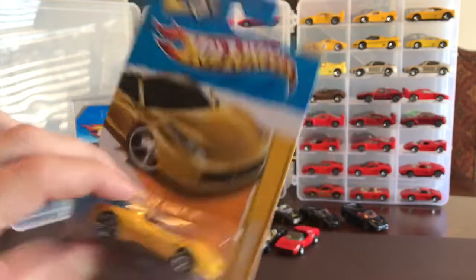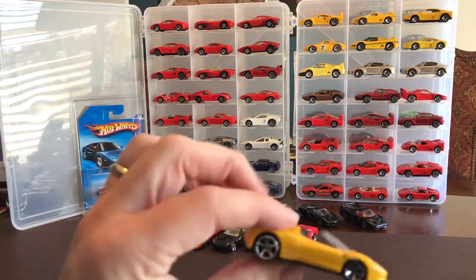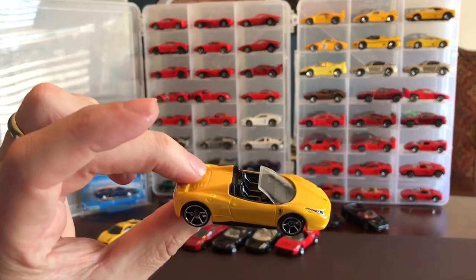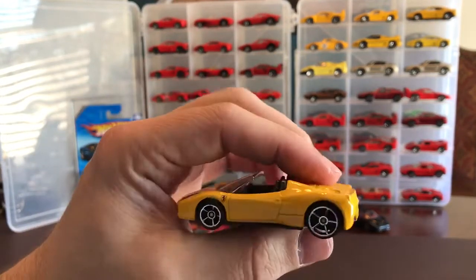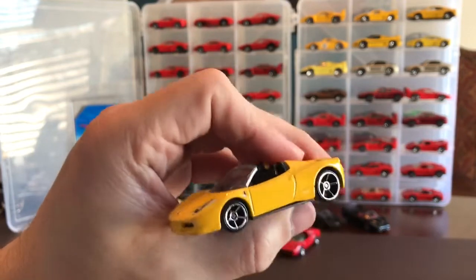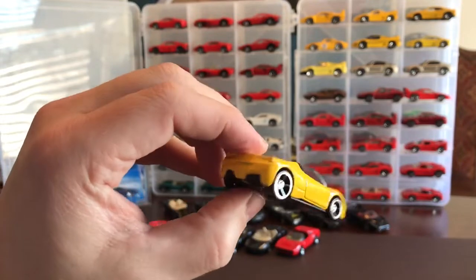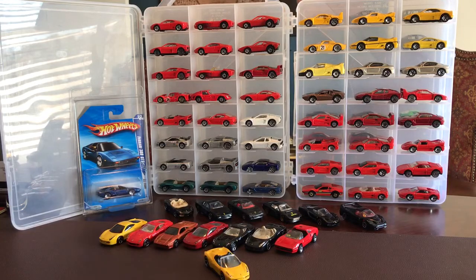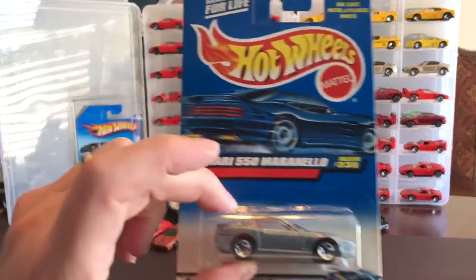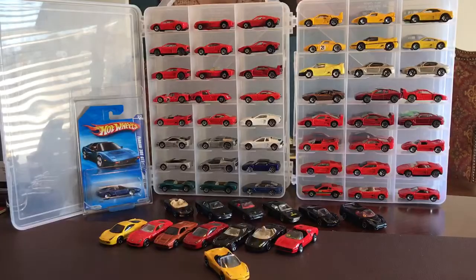Next up, another Spider 458 in yellow - 2012 new model. Black interior, tampo headlamps, nothing on the rear. Love it. Great job. Next up, 550 Maranello - another older one. This one is from 1999-2000 probably.